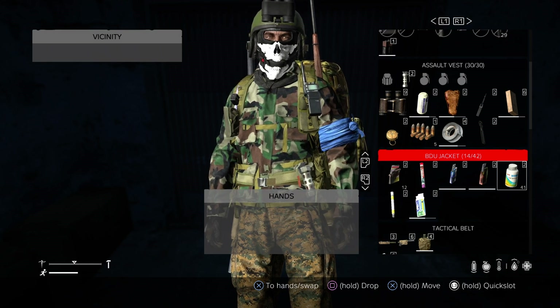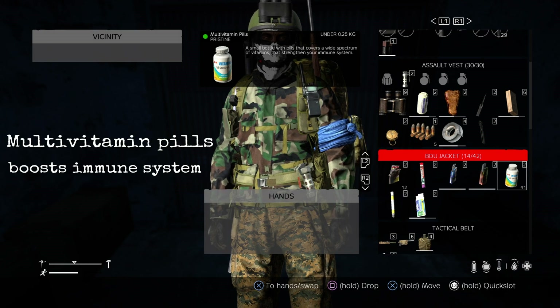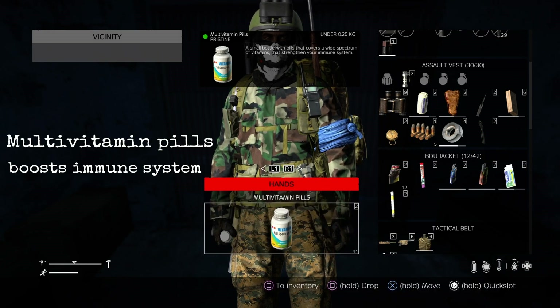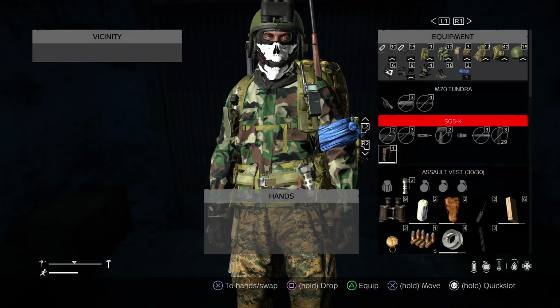Next up we're looking at multivitamin pills. These are more of a preventative measure — take one every now and again. You'll see a little pill icon down by your stats at the bottom right. This will help your immune system be a bit stronger against some of the nasty bugs and diseases.